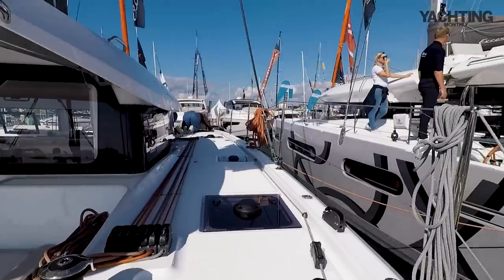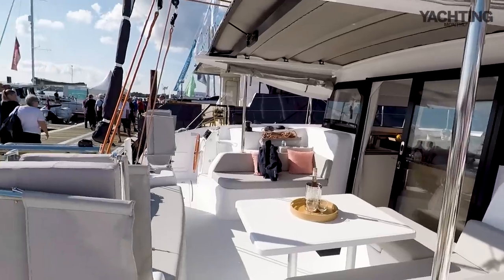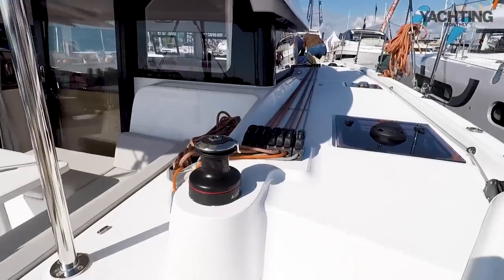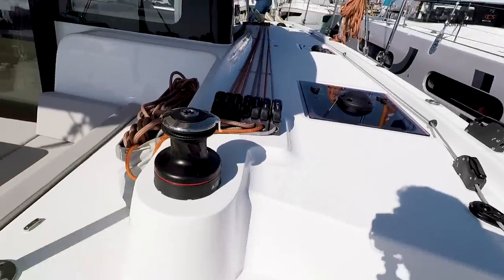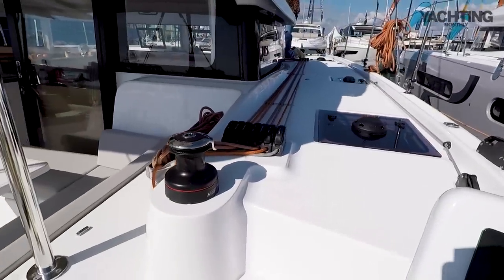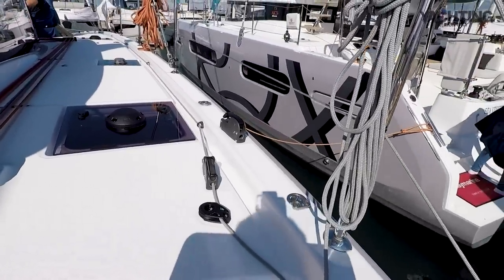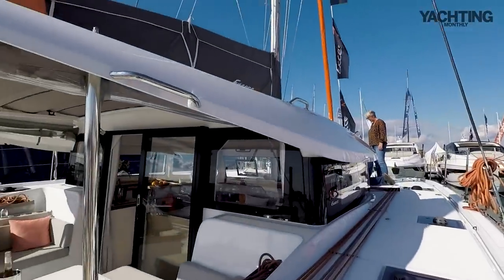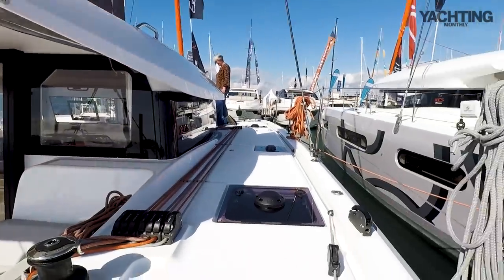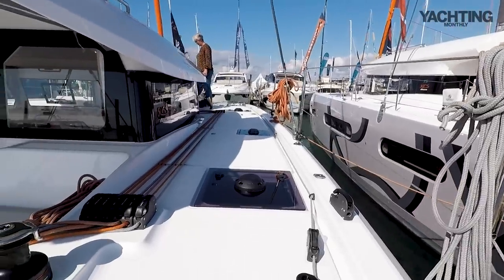Looking straight forward, there are some people on the foredeck. Here in the cockpit you've got the other helm on the port side. Sail controls: everything is led aft to a single Harken self-tailing 42 winch, and then a bank of clutches just ahead of you. You've also got the furling line for the headsails on the outboard. It's a really good direct view — you can see straight up to the mast and the sails. It's a little bit more exposed than on some boats, but there is an option for a bimini that goes over each of the helm stations.